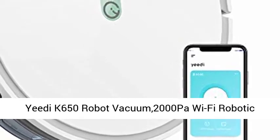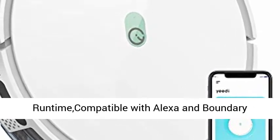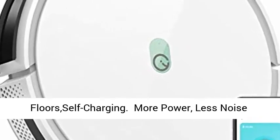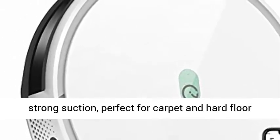BDK 650 Robot Vacuum — 2000 Pascals Wi-Fi Robotic Vacuum Cleaner with XXL Size 800ml Dustbin, 130 min Runtime, compatible with Alexa and Boundary Strips. Ideal for pet hair, carpets, and hard floors. More power, less noise — upgraded power system with up to 2000 Pascals of strong suction.